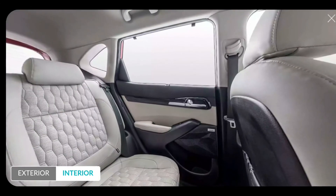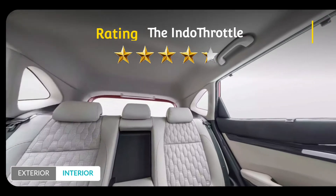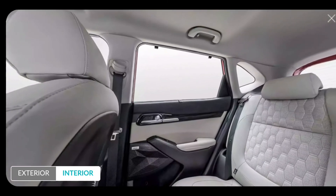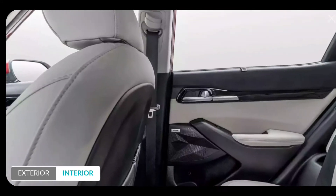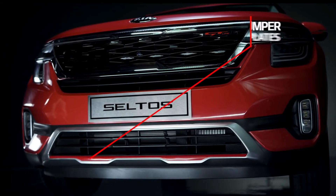Overall, I will give this SUV a rating of 4.2 stars out of 5. CarWale has given this car 4.4 stars and CarDekho has given it 4.5 stars. So yes, overall it is a good buy.